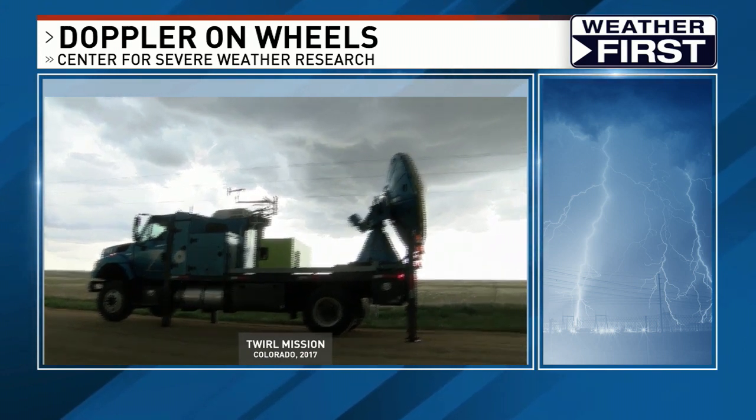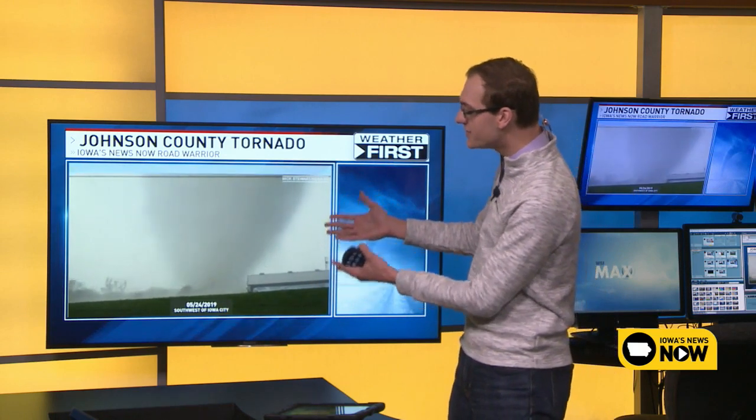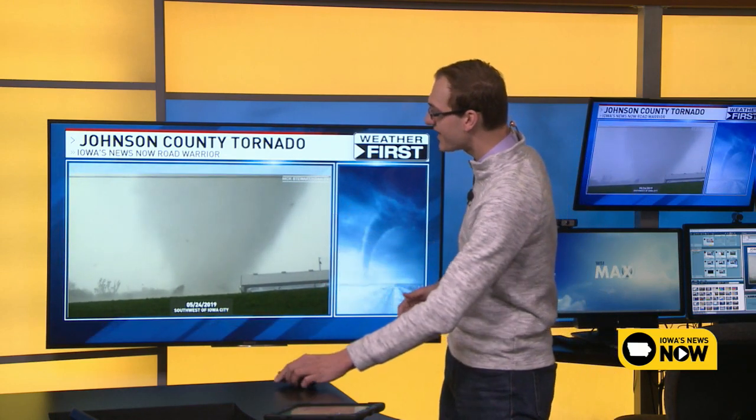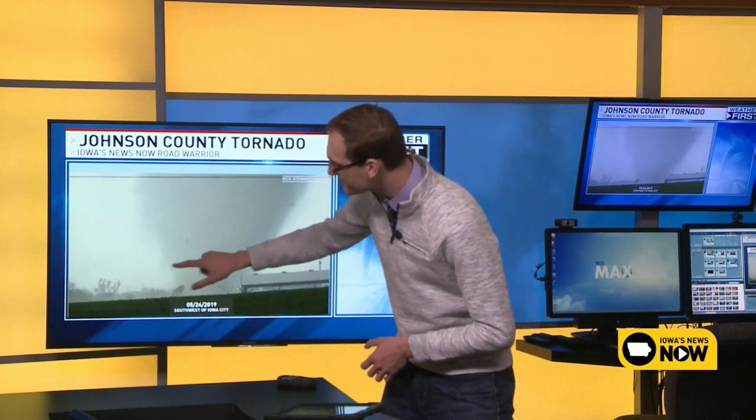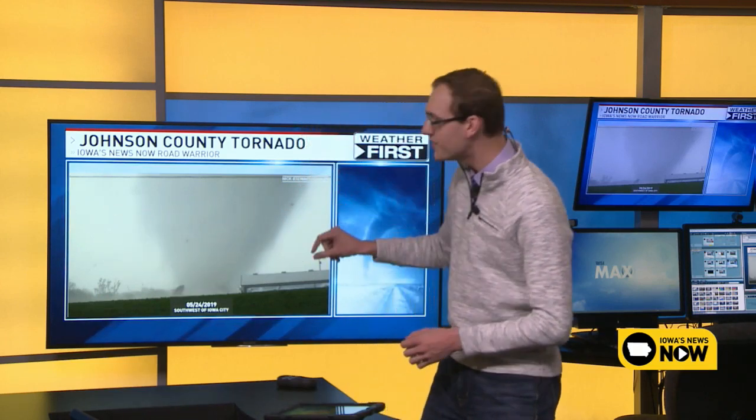Radar is a huge asset to our severe weather coverage. Examples of things radar can see include rain, hail, and of course tornadoes. Here's video from Johnson County back in May of 2019. Around the base of the storm, notice all the little tiny pieces of debris — little pieces of trees flying up, leaves, twigs. The radar can see that.